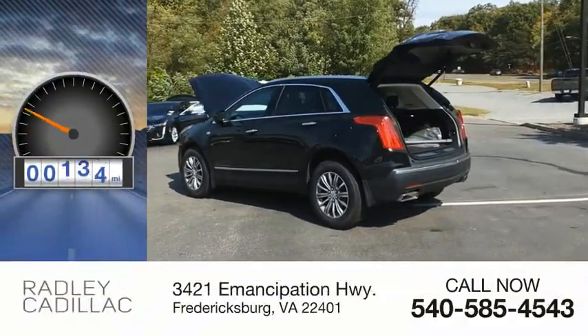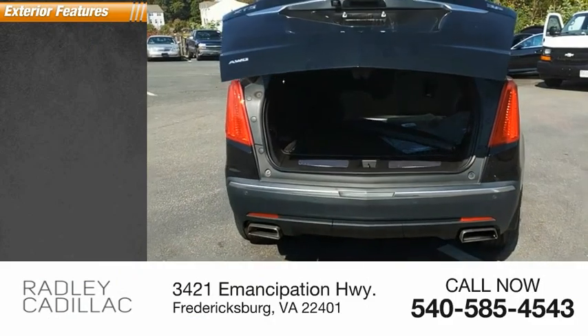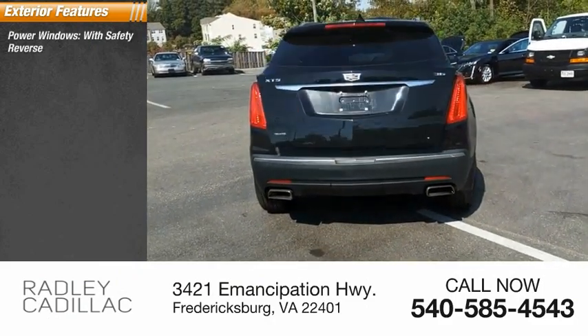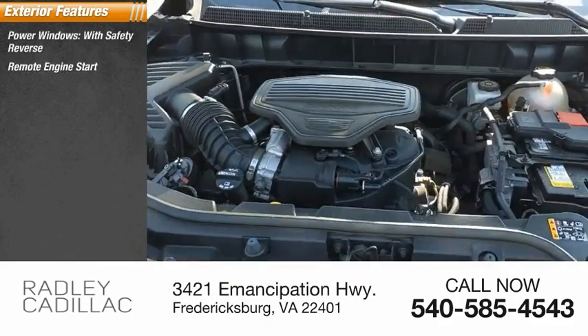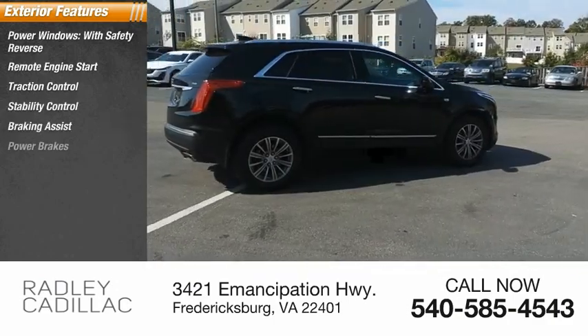This vehicle has less than 35,000 miles. Here are some of this vehicle's great options: power windows with safety reverse, remote engine start, traction control, stability control, braking assist, and power brakes.